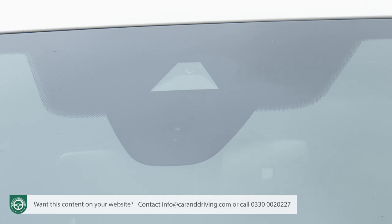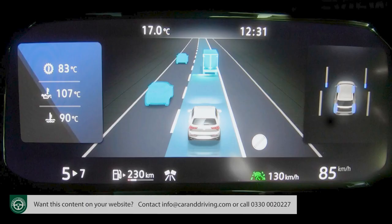Travel assist is a camera and radar sensor-controlled assistance system that will autonomously accelerate, brake and steer your Tiguan while maintaining a safe distance to vehicles ahead.